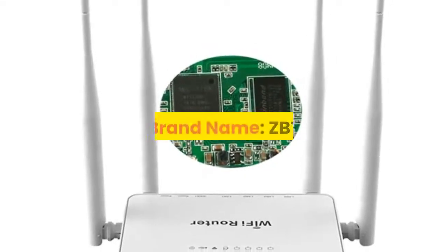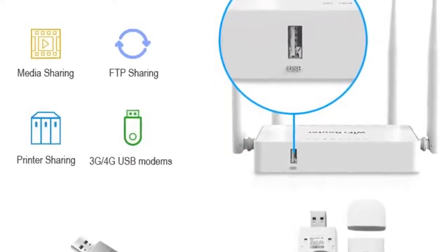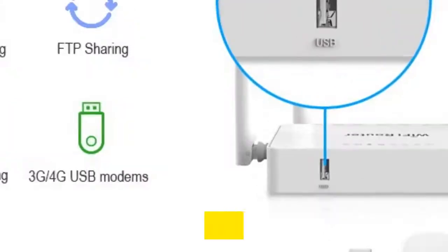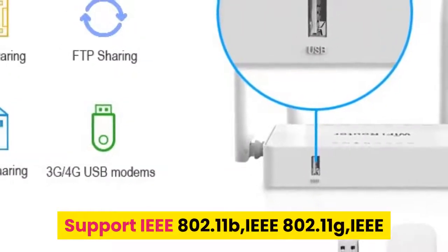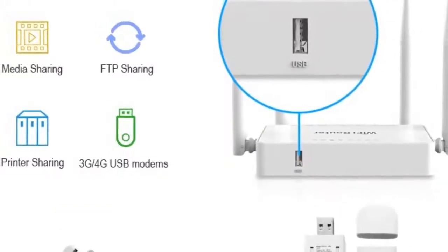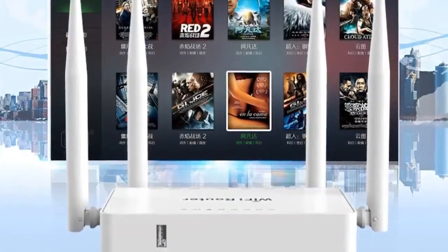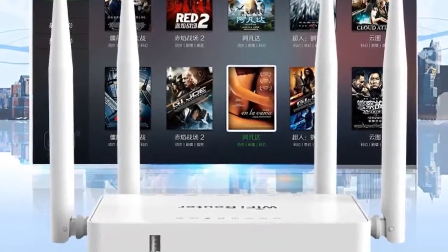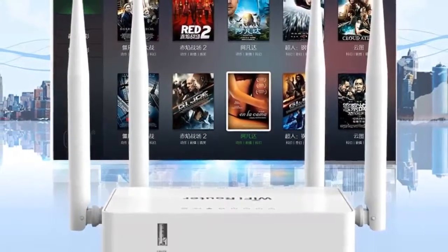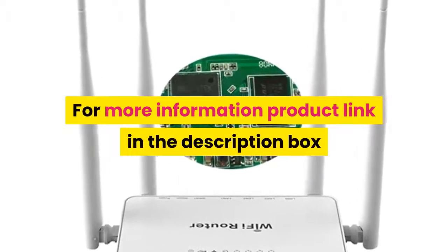Number 7: Brand Name ZBT. Product Features: MT7620N CPU, 580MHz, powerful performance and works stably. Supports IEEE 802.11b, IEEE 802.11g, IEEE 802.11n wireless network protocol. Supports IEEE 802.3, IEEE 802.3U standard. Wireless rate up to 300Mbps. One push to rest mode. For more information, product link in the description box.